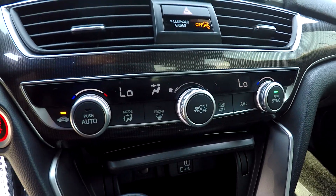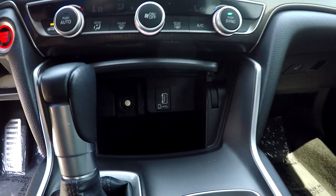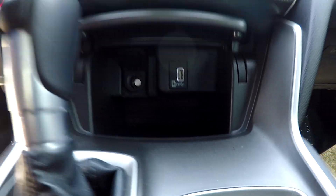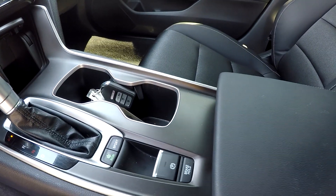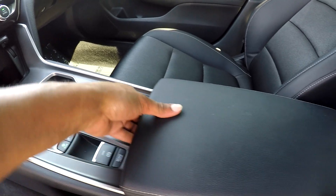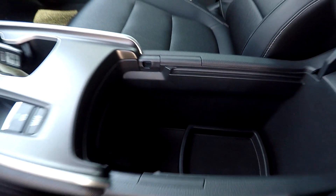You can come down here and see that you're going to have your climate controls just below. You can also look under here and see that you're going to have an additional power port along with USB. You are going to have two drive modes — sport and eco. You can also open this and see that you're going to have an additional power port in there as well.